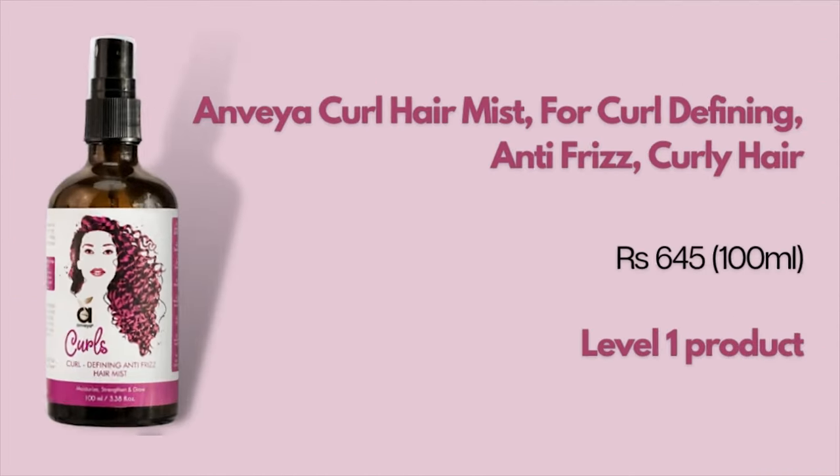It would be a mistake to say all type 2 hair can use one product, or all high porosity hair can use the same product. It's going to be a mix-and-match of both factors — hair type and porosity — and these together determine what product suits you best. That's exactly why I came up with my level system, which helps you understand how heavy and moisturizing a product is so you can make your decision based on it.